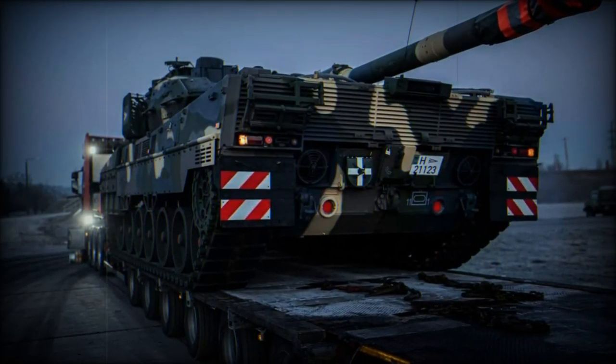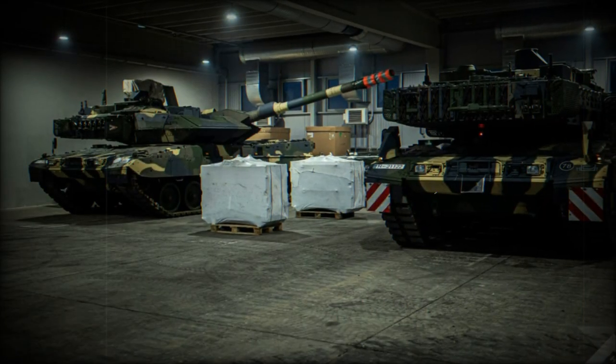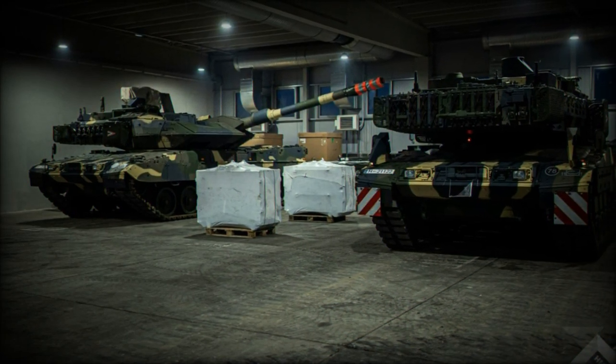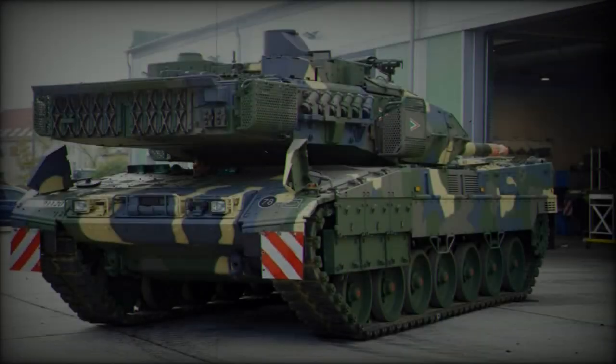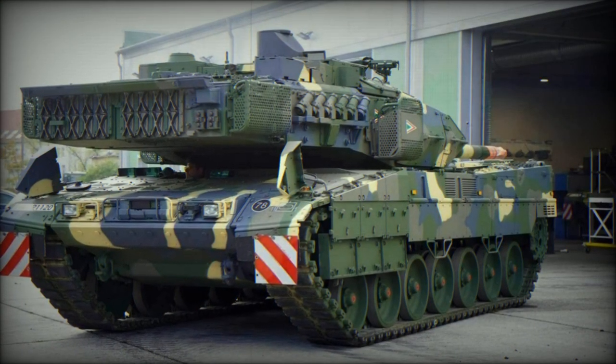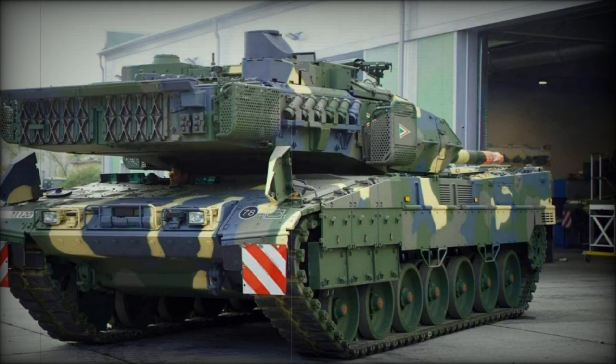With the most recent delivery of five tanks, Hungary edges closer to its target of acquiring 48 Leopard 2A7HU tanks, part of an order placed in 2018. These state-of-the-art tanks will serve the 11th Tank Battalion of Hungary's 1st Armored Brigade, replacing the older Soviet-era T-72M1 tanks still in operation.